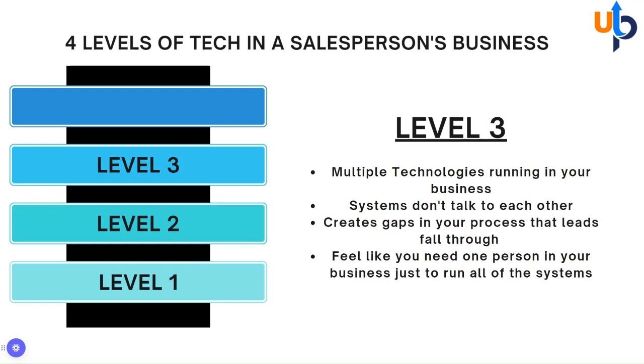Level three is where we see people running multiple technologies in their business. They have a CRM, they went out and got a scheduling site, a social media planner, maybe a website, maybe funnels — they're starting to run. The challenge is those systems are not talking to each other. They create gaps in your business that end up being a place where leads go to die. And when they're really running, you feel like you need one person just to run all these systems for you.